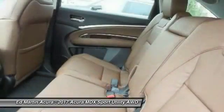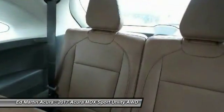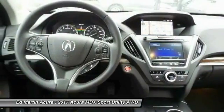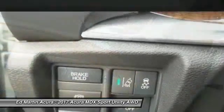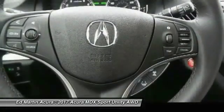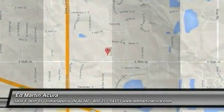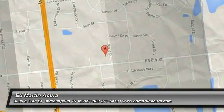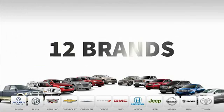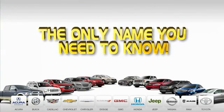Searching for a dependable vehicle that looks great too? You found it, so stop in today. Ed Martin is the only name you need to know.